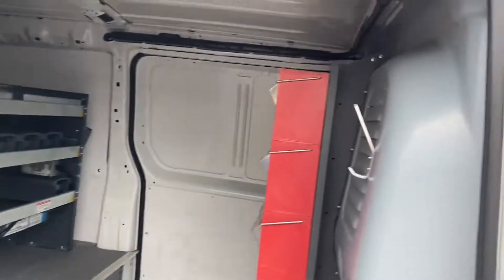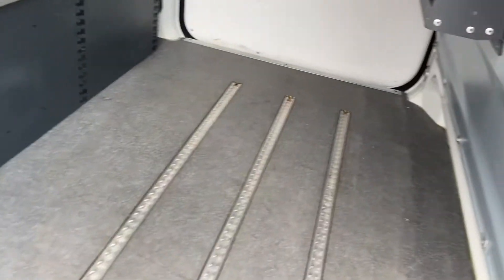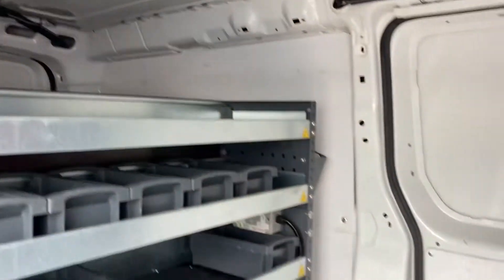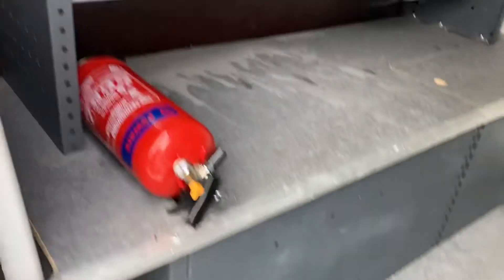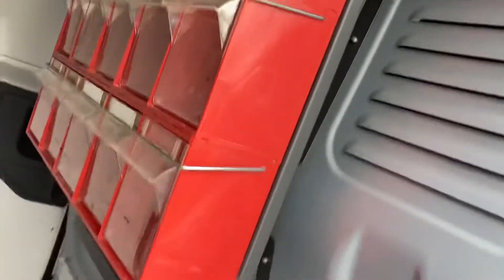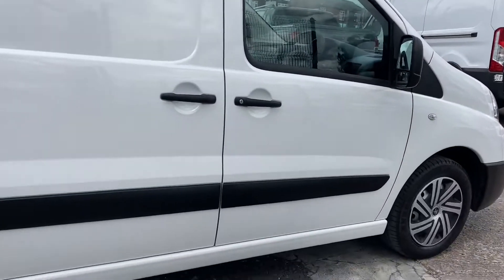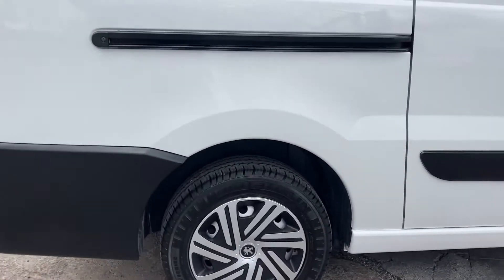Let me show you the rack. It's got quite extensive racking in it. The floor's all good, it's got load locks there. All this racking, obviously if it wasn't required could be taken out, but it might be useful to plumbers, electricians, joiners, or whatever. It's in superb condition.